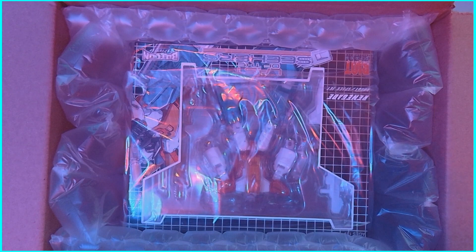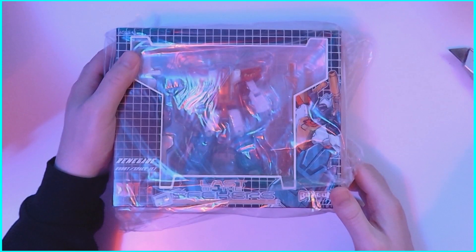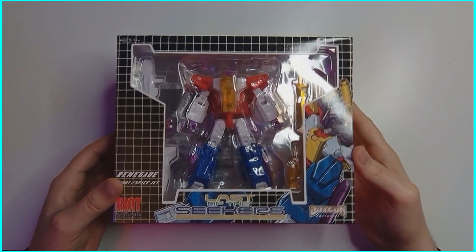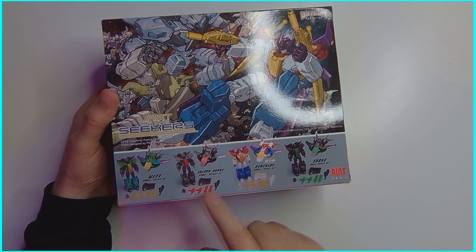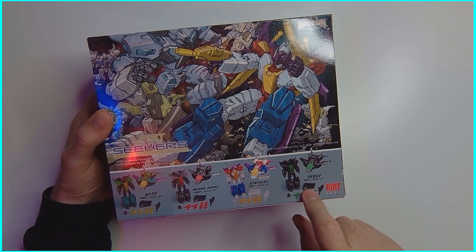We're going to unbox our majestic Renegade — we'll pull him out and toss all the rest of the contents over here. He is looking quite good. Got some nice packaging here, the Seeker looks pretty good. We flip it over and we have Max, got the Shadow Drone, got the Renegade, and we've got Surge.